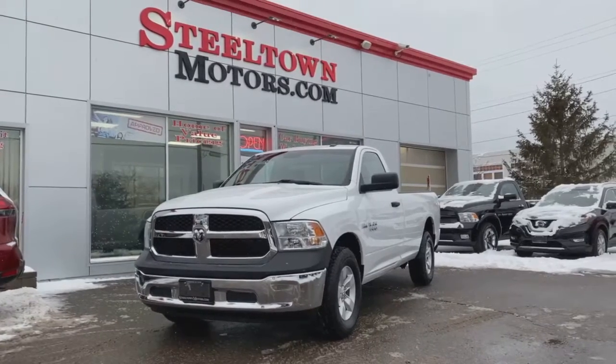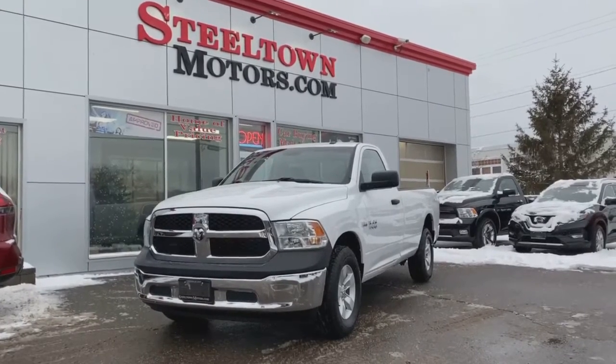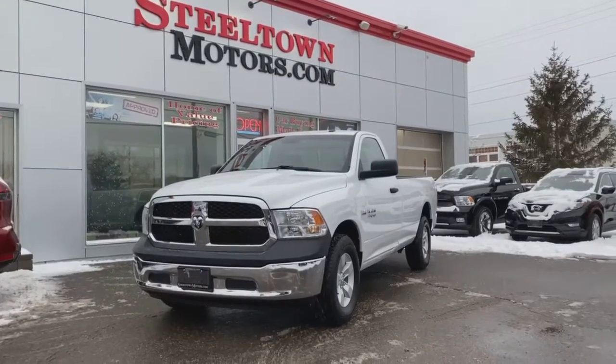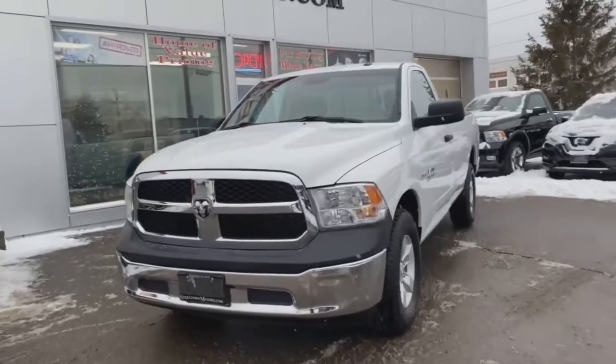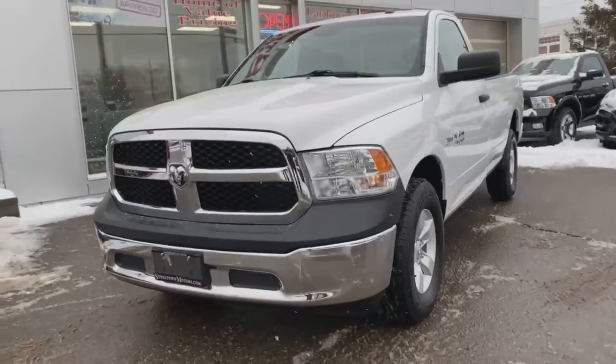Hey guys, Jamie McDonald here from Steeltown Motors. Today I'm gonna talk to you about this beautiful regular cab 2017 Ram 1500. These regular cabs are tough to find, but we got one here for you.